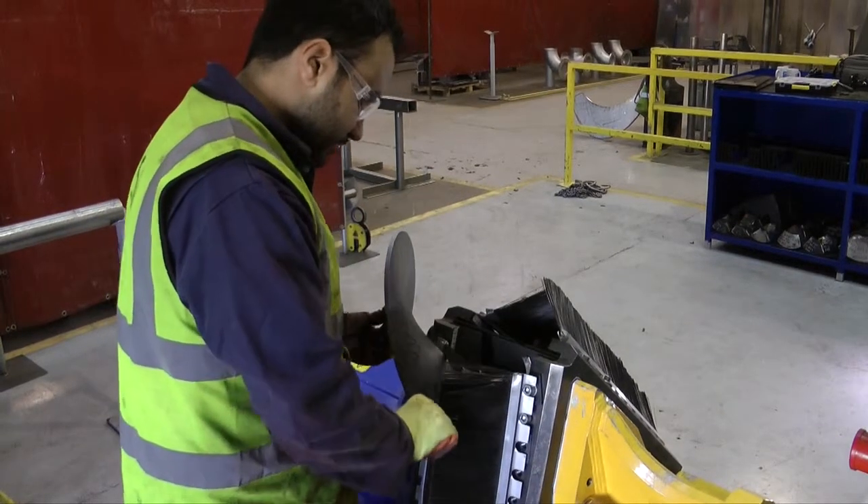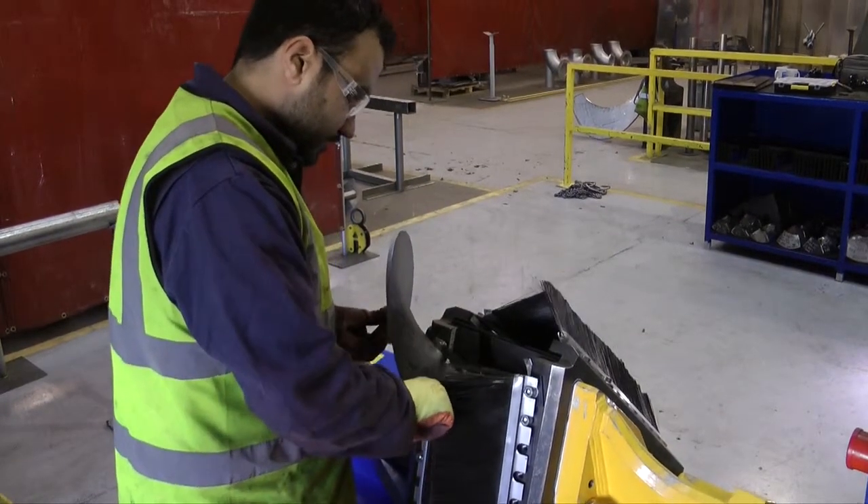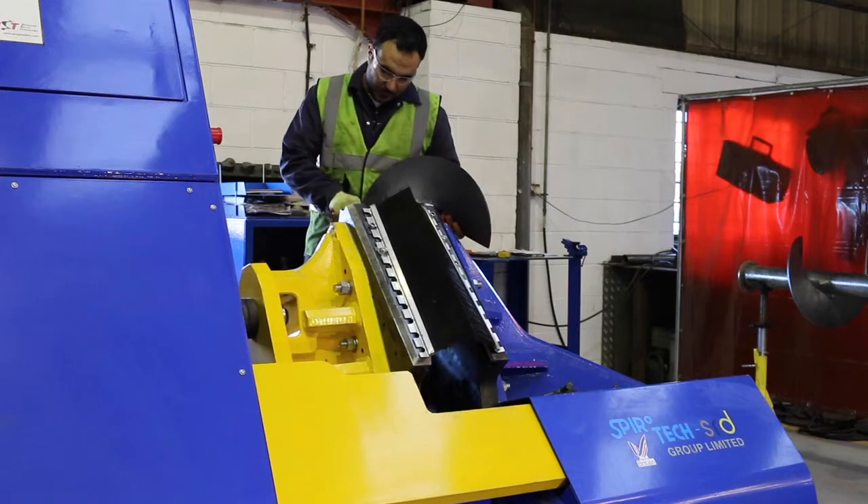We can also turn flights around within six to twelve hours as long as the material is kept in stock here.